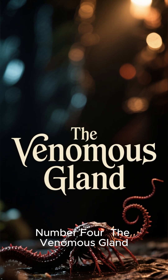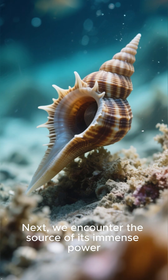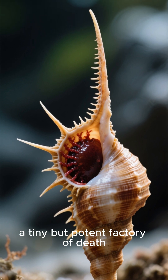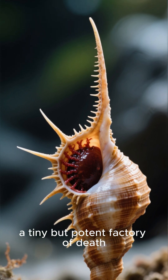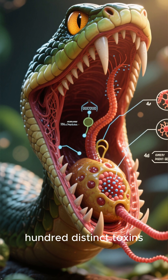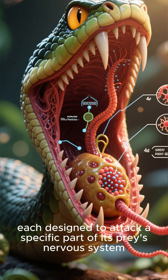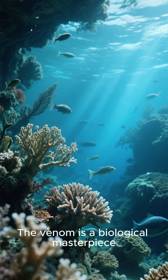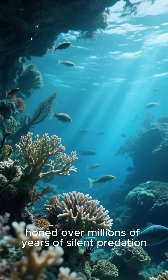Number 4: The venomous gland. Next, we encounter the source of its immense power. The specialized harpoon is connected directly to a venom gland, a tiny but potent factory of death. This gland meticulously creates a complex cocktail of over 100 distinct toxins, each designed to attack a specific part of its prey's nervous system. The venom is a biological masterpiece, honed over millions of years of silent predation.